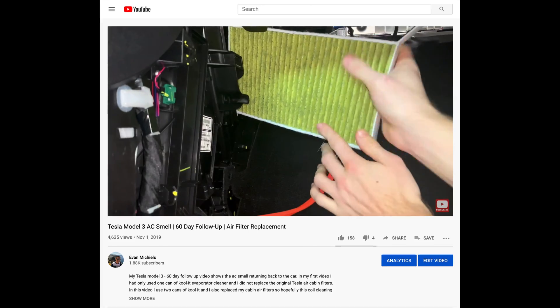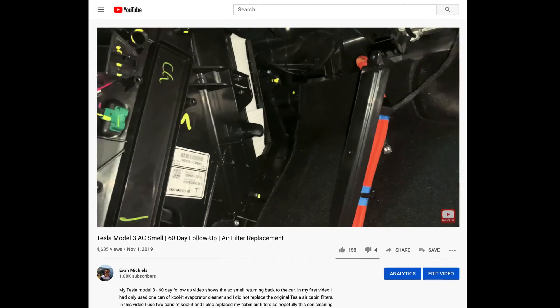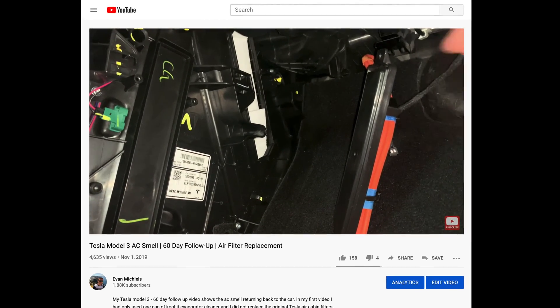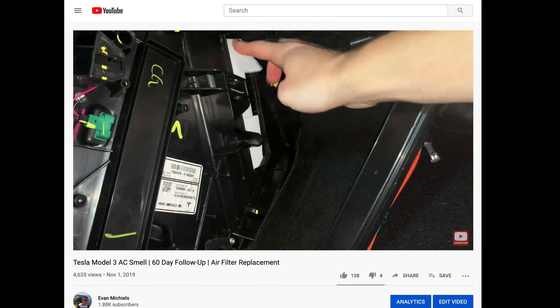In my third video update regarding the AC smell, I again had to clean the evaporator coils, but this time I used two cans of Coolit and now with new cabin filters I found on Amazon. And the smell was once again eliminated.